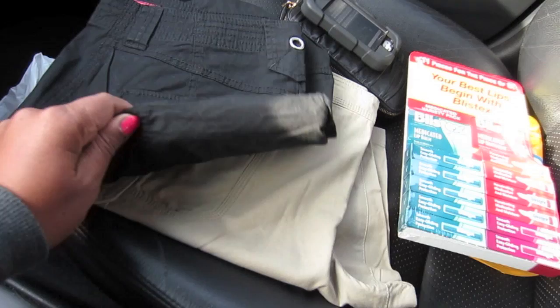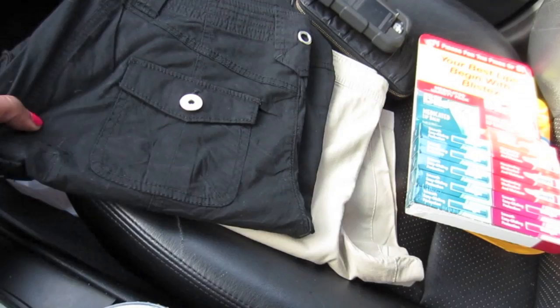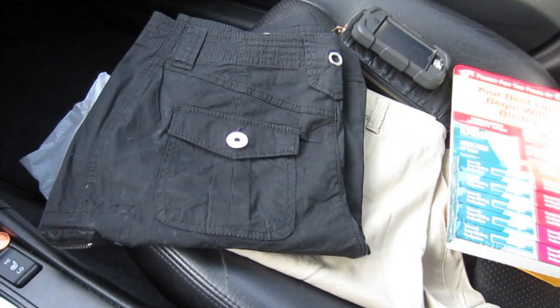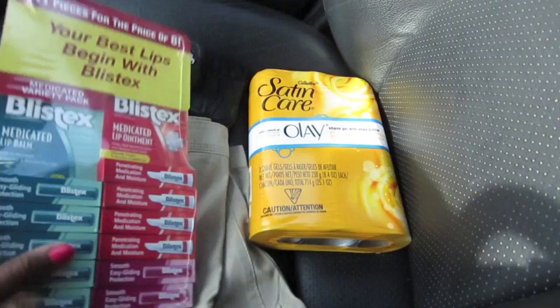They did have Eddie Bauer — there was a feeding frenzy. They had cargo shorts from Eddie Bauer for $14.99, so I got a black pair and a khaki pair. I got some of these like two years ago from BJ's and really liked them, but I tore the black pair so I wanted a replacement. Also got Blistex for my brother, and for myself I got Olay with shave butter and shave gel.